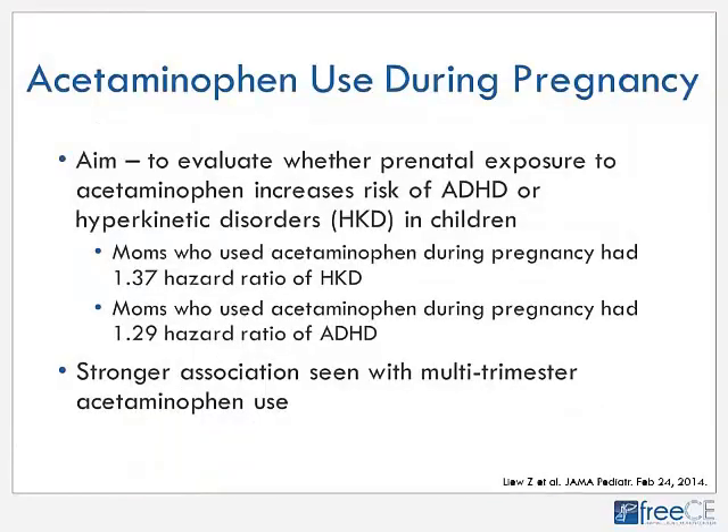An early 2014 safety alert concerns acetaminophen use during pregnancy. A study evaluated whether prenatal exposure to acetaminophen increases ADHD or hyperkinetic disorder risk in children. Mothers who used acetaminophen during pregnancy had a hazard ratio of 1.37 for hyperkinetic disorder and 1.29 for ADHD in their children. This is concerning because acetaminophen has always been considered the analgesic of choice during pregnancy — NSAIDs are contraindicated in the third trimester. A stronger association was seen when mothers used acetaminophen across multiple trimesters.